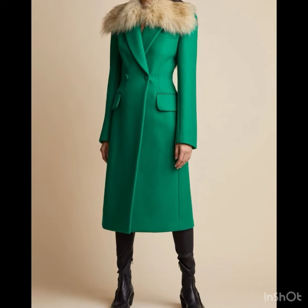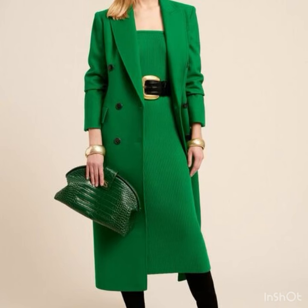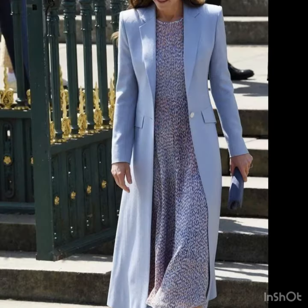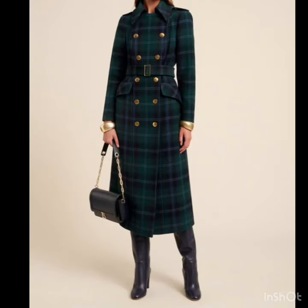My dear viewers, if you are loving these amazing coat design ideas, please do like my video and subscribe to my channel if you have not subscribed yet. If you have subscribed, please also click the bell icon. After clicking the bell icon you will get notifications of all of my videos and you will never miss any video or collection on my channel. I always try to bring useful videos for you.